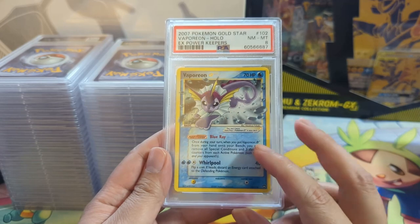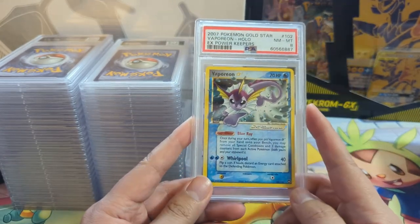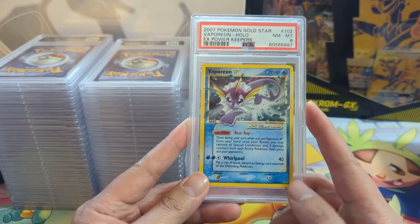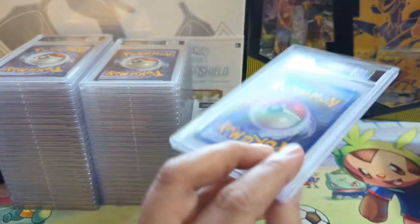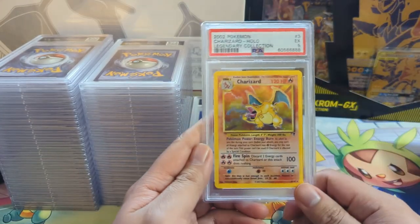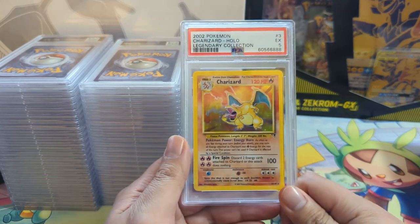Actually forgot about this card - random Gold Star. We got a Vaporeon at Near Mint to Mint 8. Very happy with that. At this point raw Gold Star cards and raw shinies that are older are probably all like 5 or below, so I've run out of stuff to submit. Happy to get an 8.